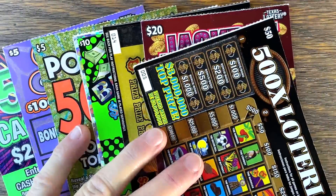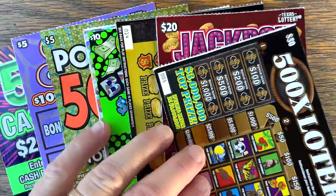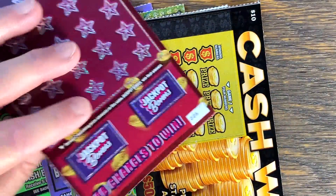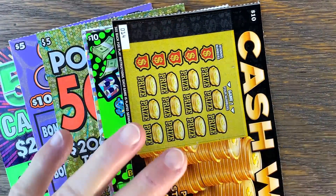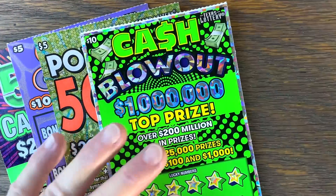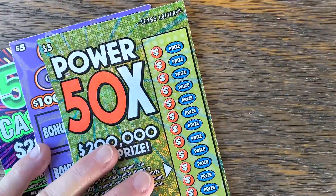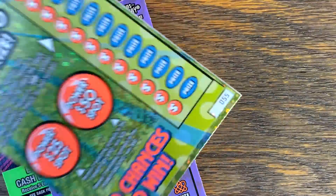A $50 500 Times Lottery Spectacular on ticket number five. We've got a couple of $20 Jackpot Millions on six and lucky number seven. One cash windfall, ticket number 14. Two cash blowouts, 16 and 17. Four of the Power 50 Times, 52 through 55.